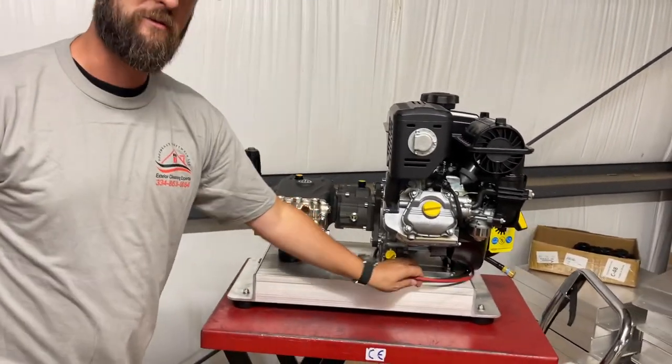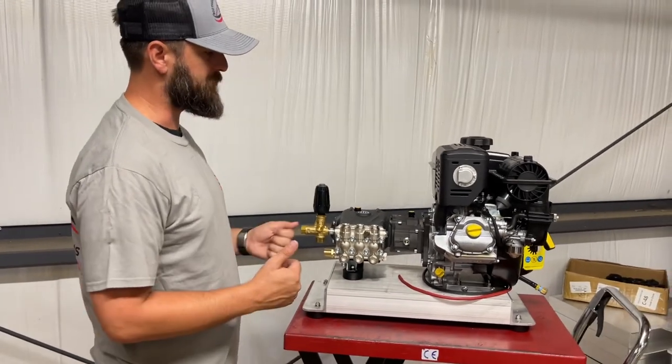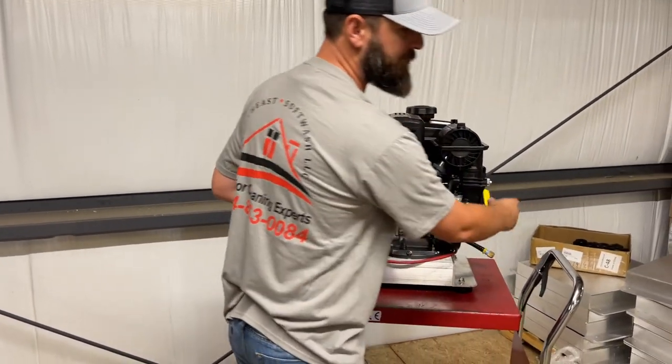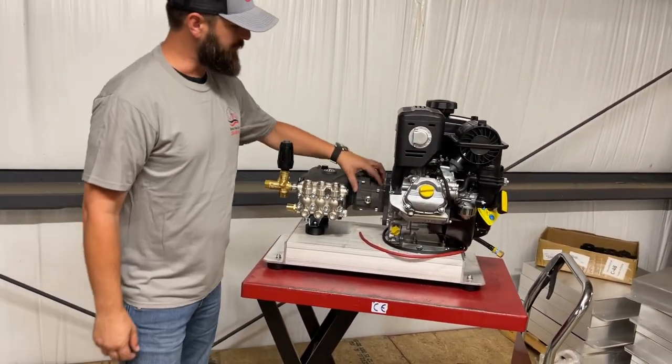Before I forget — it is electric start. There's your wiring; put some ring terminals on there and you're good. You can also pull start it if you need to — you still have the pull start option on the side in case you lose your key.